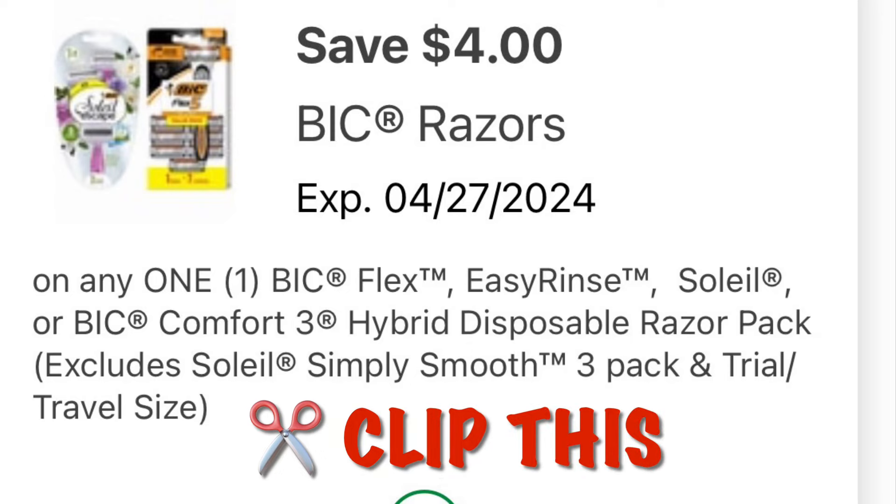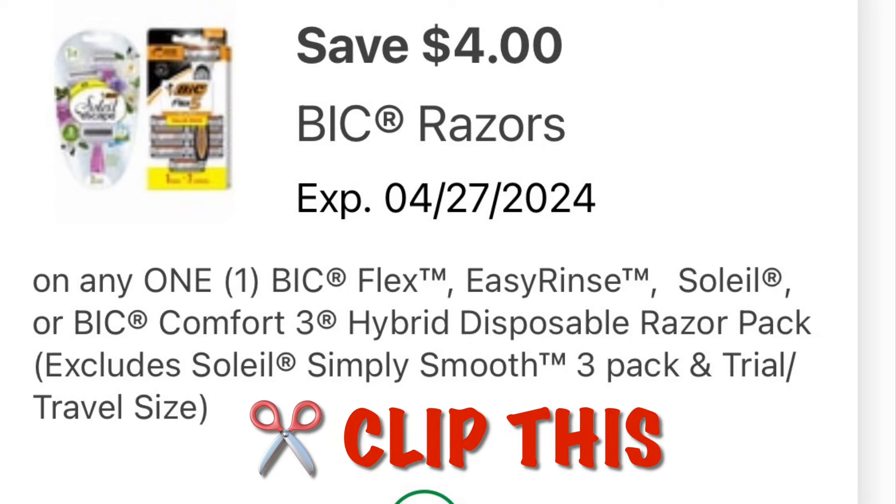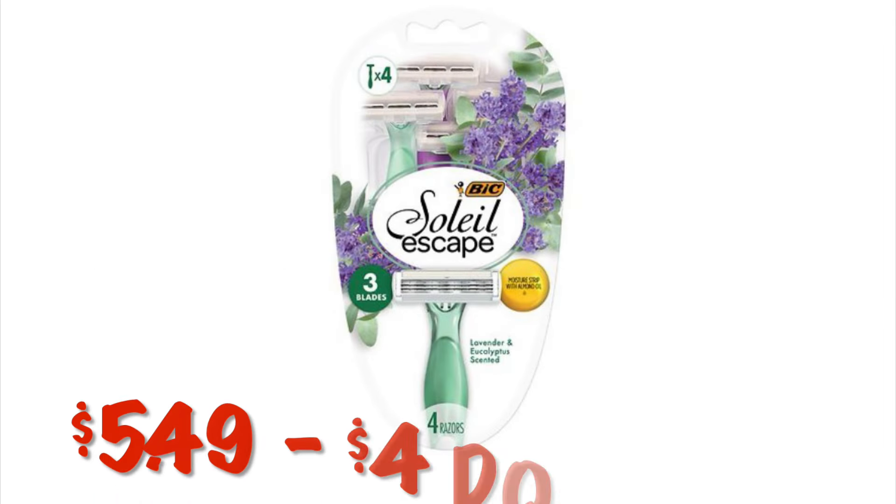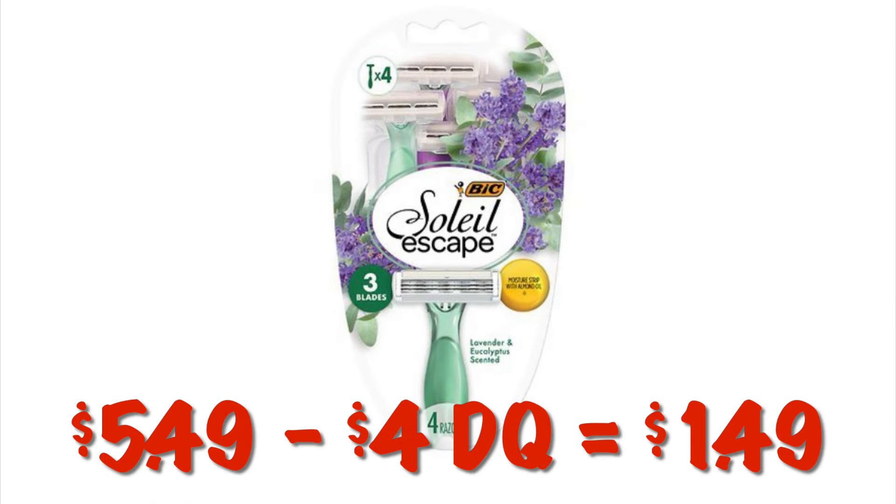We've got four dollars off of any one Bic razor — clip this. I like to grab this pack at $5.49. After the four dollar digital, I pay $1.49.